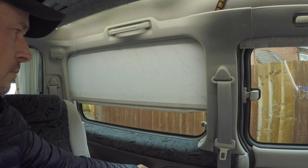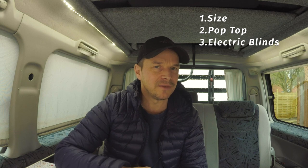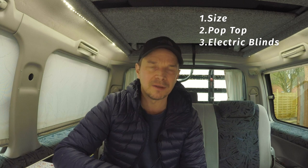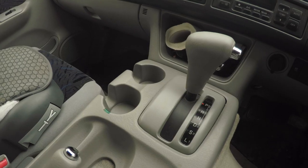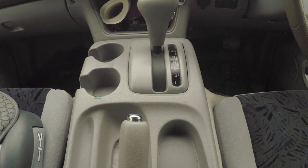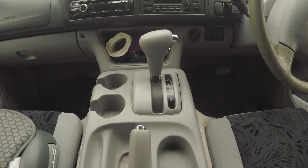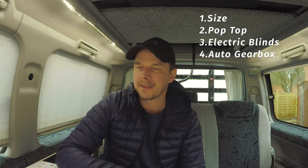Electric blinds — those are amazing, just zip them up and your blinds are done. They're factory fitted, look amazing, and work great. Automatic gearbox — so smooth to drive. The Bongos are really really nice; it's just my favourite vehicle ever to drive. Just so easy, love automatics. It's been an absolute treat to drive, no complaints with that.